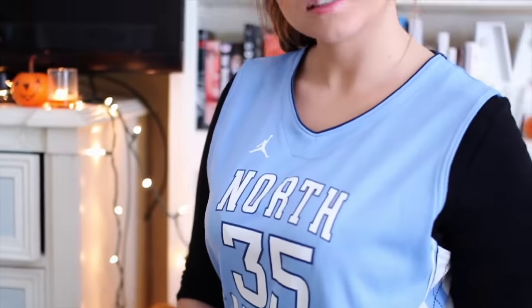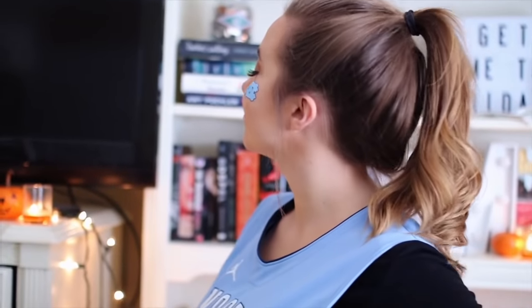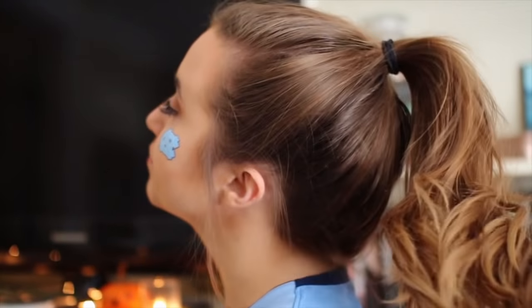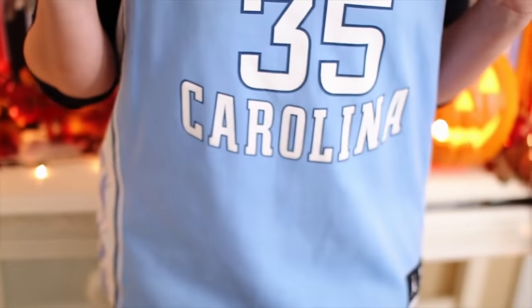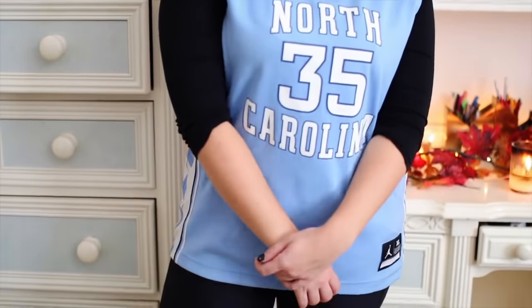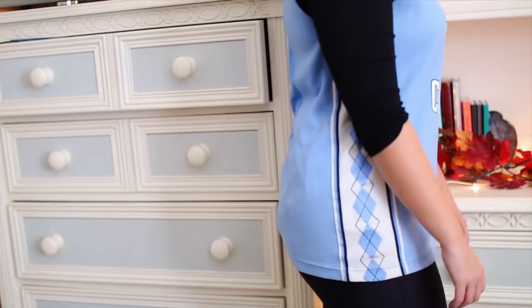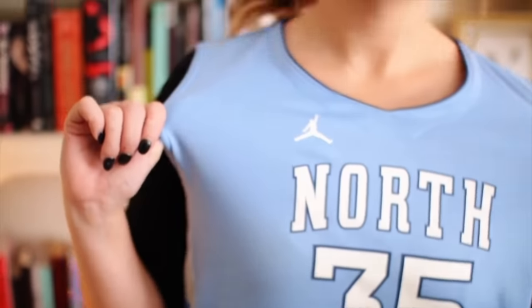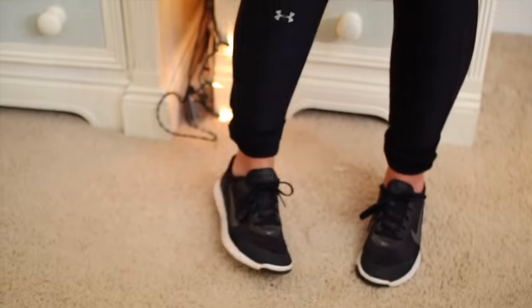Next up, this one isn't quite as exciting as some of the others, but it's probably the easiest outfit in here — just being an athlete or a sports fan. If you have any sort of college or pro sports team shirt, whether that's a jersey or just a regular t-shirt, you're set. Here I have my UNC basketball jersey, so if you're wearing UNC attire you can even say you're dressed as a national champion — go Heels! I'm just wearing black leggings and some black Nike shoes, looking a little sporty.